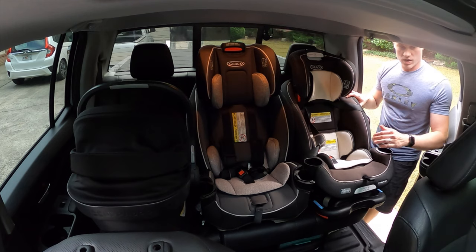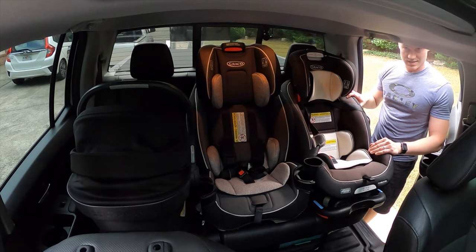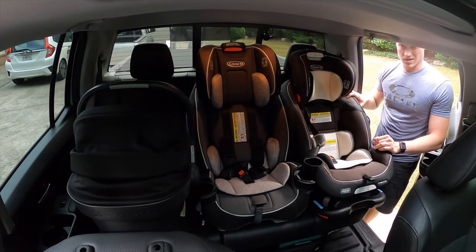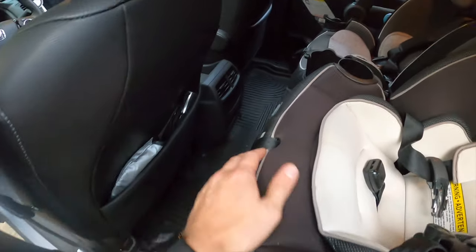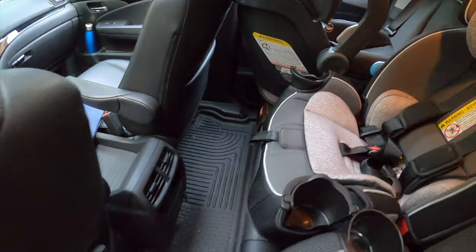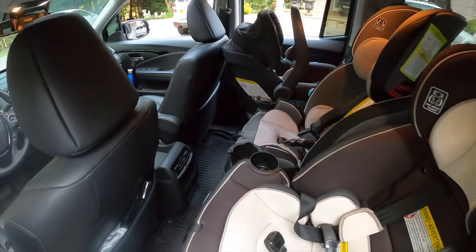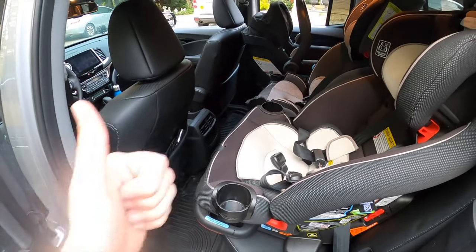Now we're going to see how well the driver can sit. I'm 6'2" and my son does like to kick the back seats, so we'll see how he fits as well. You can see how much room there is for the kids — it should be plenty for most kids for everyday driving like school, the grocery store, or the park. That's a pass.